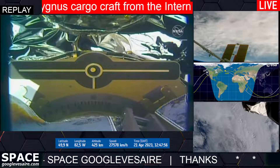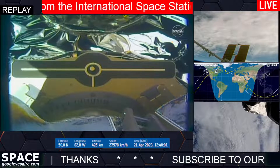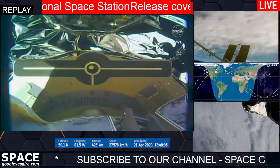We have release confirmed at 6:22 a.m. Central Time, 7:22 a.m. Eastern Time, with the space station traveling southwest of Ireland.